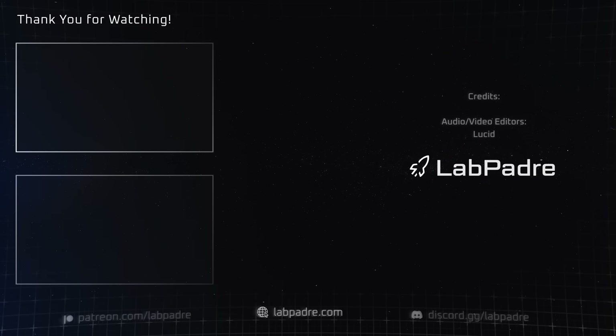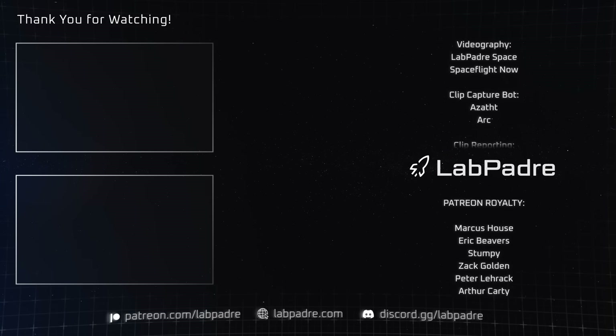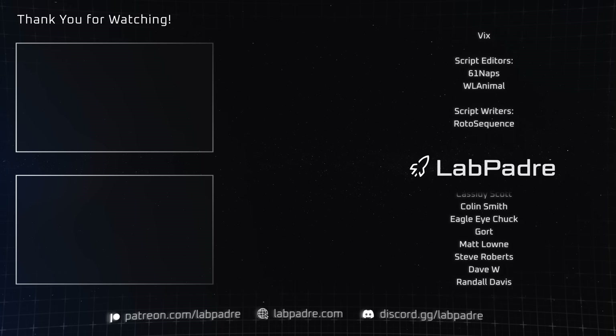And there you have it, another weekly space update brought to you by LabPadre. Don't forget to hit the like and subscribe button if you haven't already, and we'll see you next week. Thanks for watching. LabPadre out!